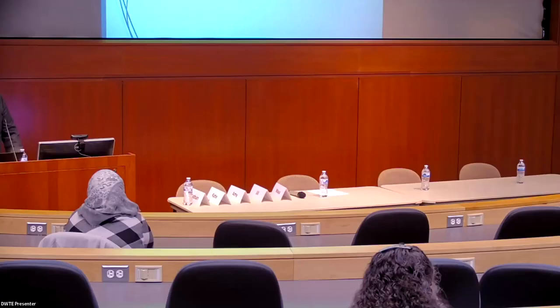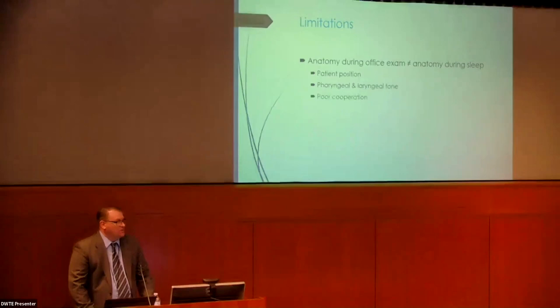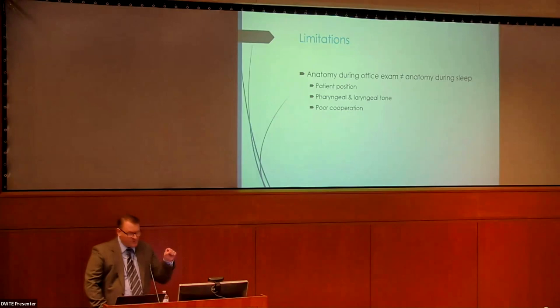There are limitations to the clinic scope exam because it's uncomfortable, and depending on the age and maturity of the kid, they're sometimes sitting upright screaming at you — which is hopefully different from how they sleep at home. Understanding the tone and position of the structures in the airway will be different depending on when you do the scope exam. We've thought about and tried to come up with ways of looking at that.